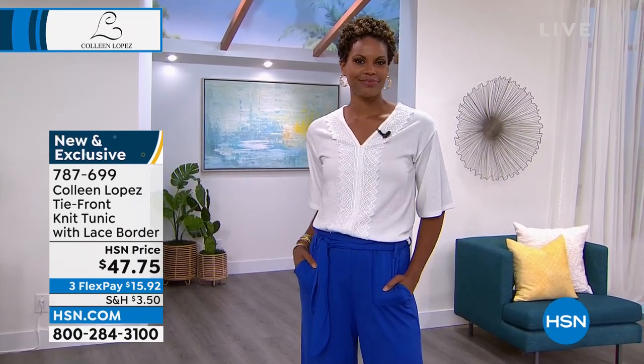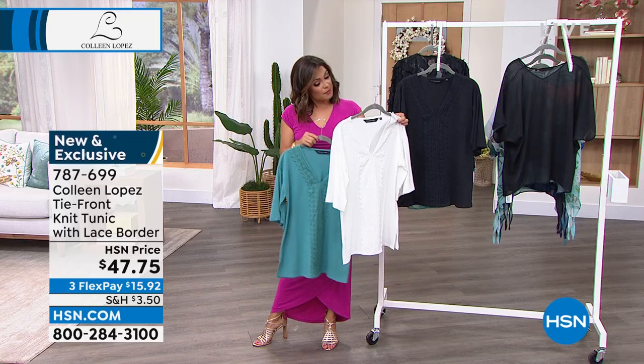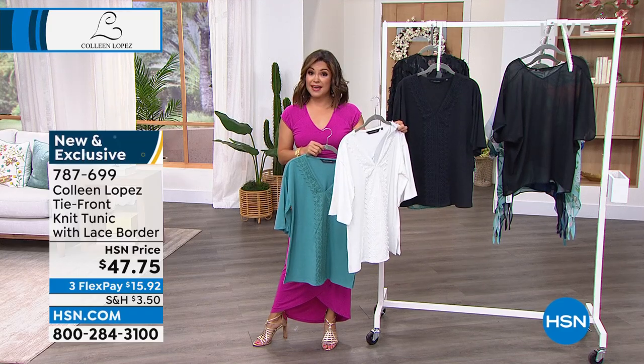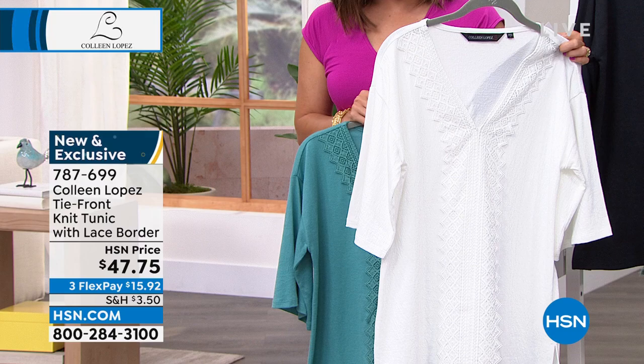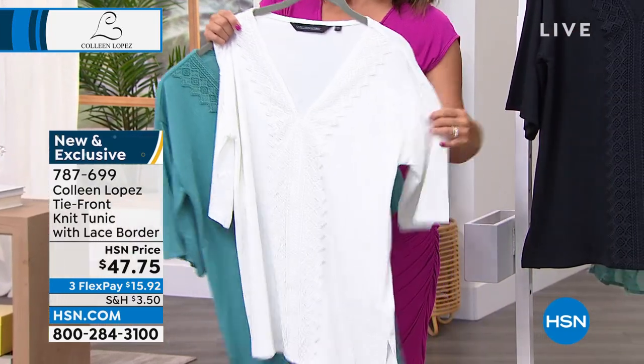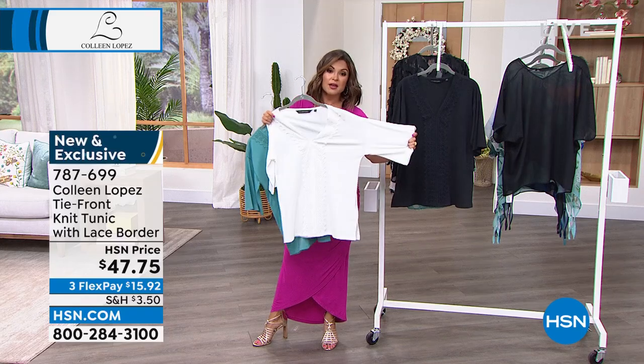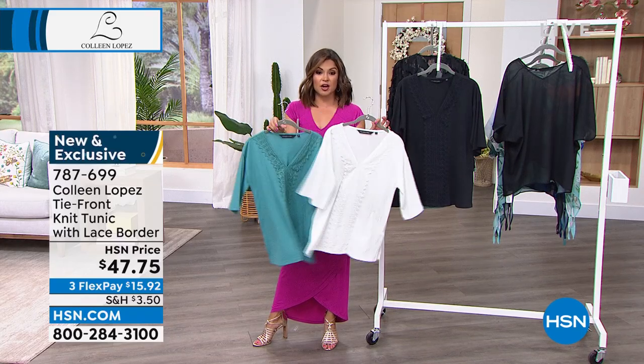It has that easy kind of elegance about it — the way it blouses out, that longer sleeve to give you more coverage. This one you can machine wash and tumble dry as well. It is a cotton poly spandex blend, but it really is kind of like a gauze knit. When you get it home, you'll see it's got this texture to it, but plenty of stretch, so it's really light and airy.